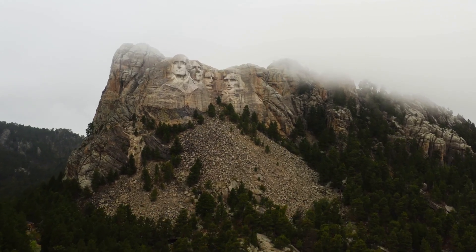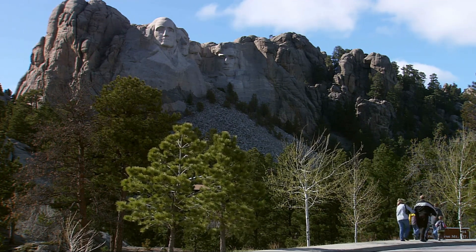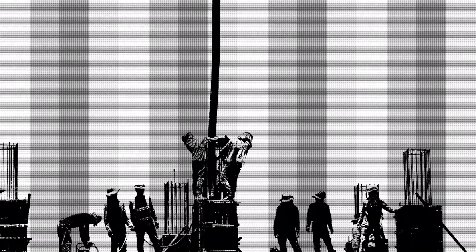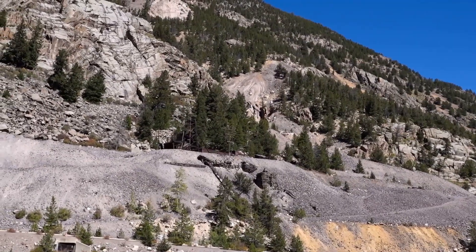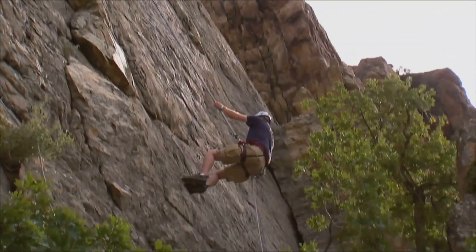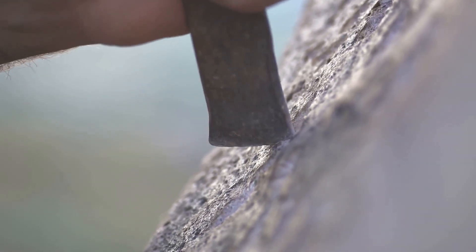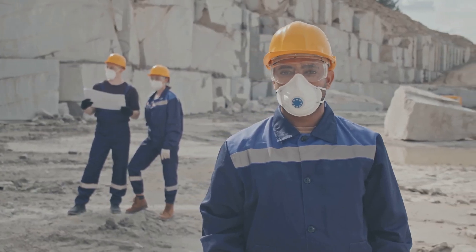Behind the awe-inspiring facade of Mount Rushmore lies a story of human toil, dedication, and the inherent tensions between progress and preservation. Over 400 men and women, many from the surrounding communities, braved harsh weather, dizzying heights, and the ever-present danger of falling debris to bring Borglum's vision to life. These workers were a diverse group, including miners, drillers, blacksmiths, and carvers, each playing a crucial role in this unprecedented undertaking. They were lowered down the face of the mountain on ropes and swung across the granite face in precarious bosun chairs. The work was demanding and dangerous, yet they persevered, driven by a sense of purpose and the allure of being part of something truly extraordinary. Safety was paramount, and remarkably, despite the inherent risks, no lives were lost during the carving of Mount Rushmore.